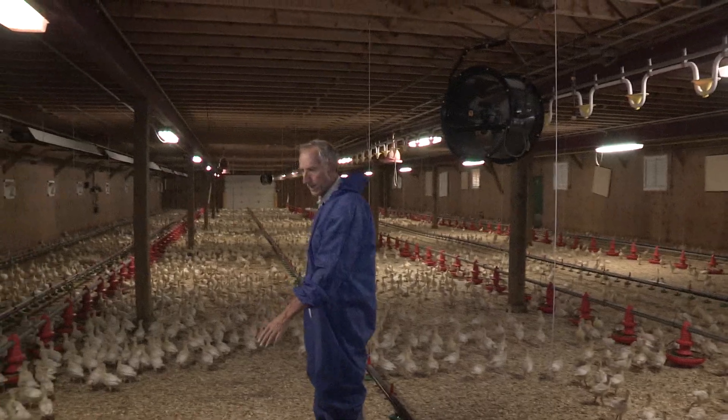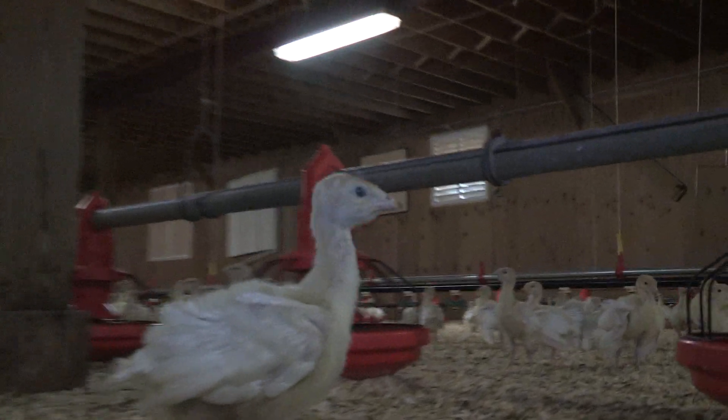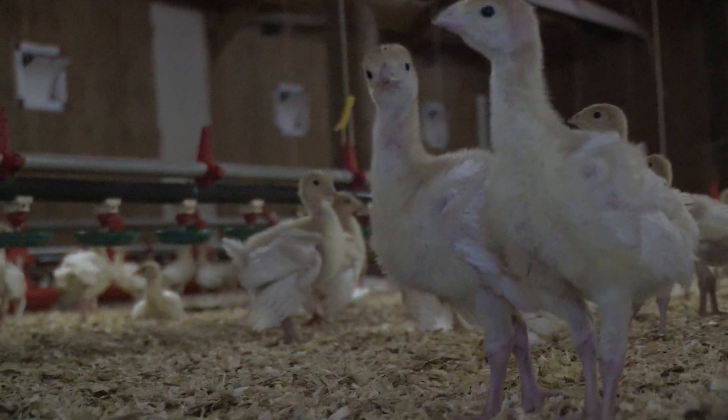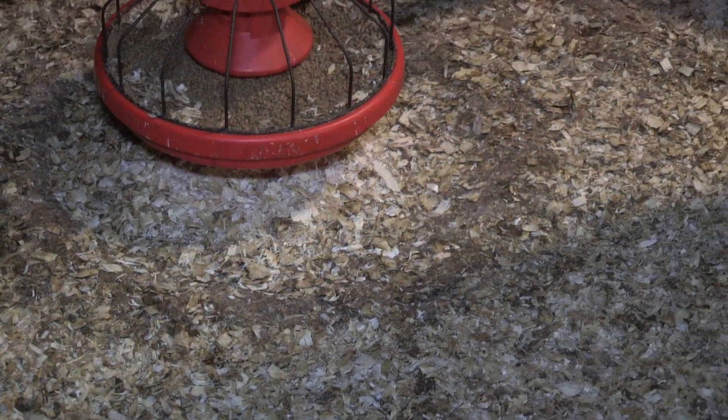You can see there where you get some fecal buildup from just normal feeding and drinking. You will see the fecal buildup here — that is where the oocysts are.